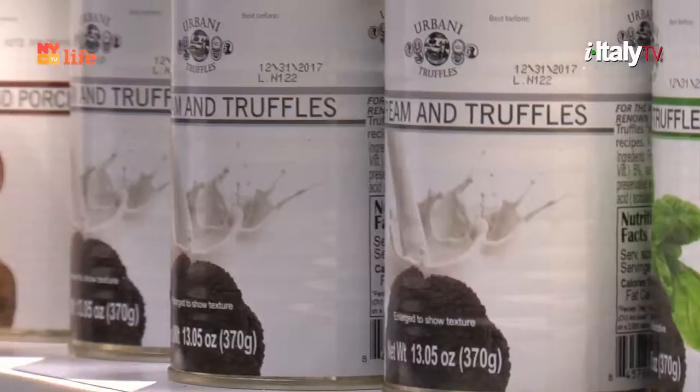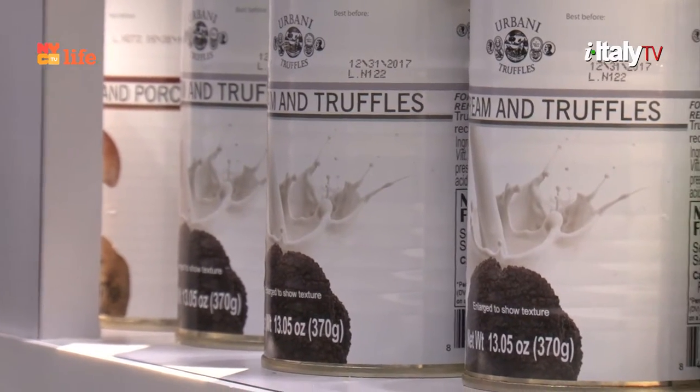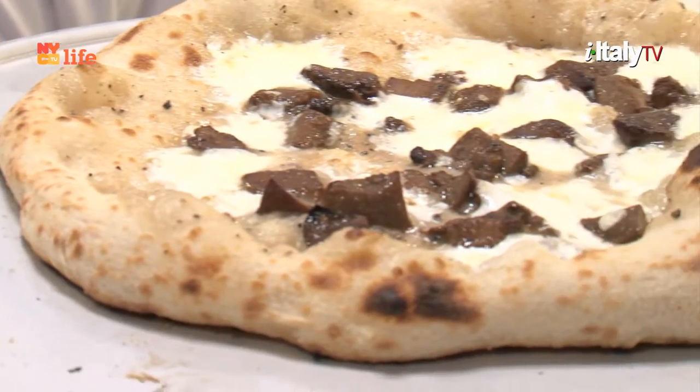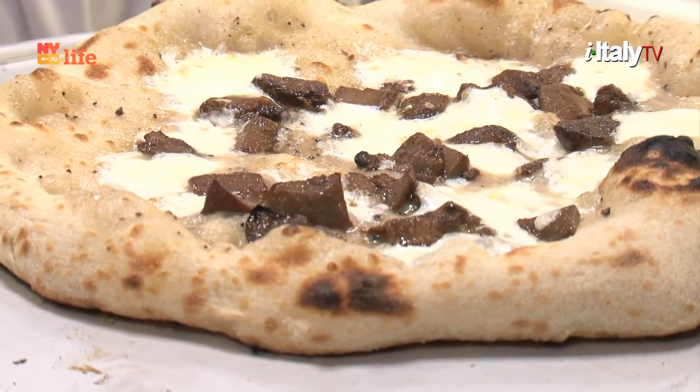And today we're having pizza with truffles. What kind of truffles? What did you put on top? Today we have three different truffle creams: porcini white truffle, pesto and truffle, and cream and truffle. Let's taste this fabulous truffle pizza.